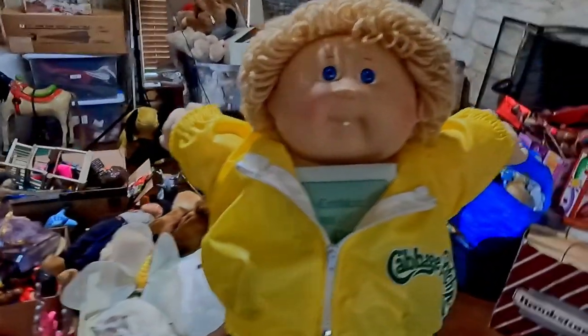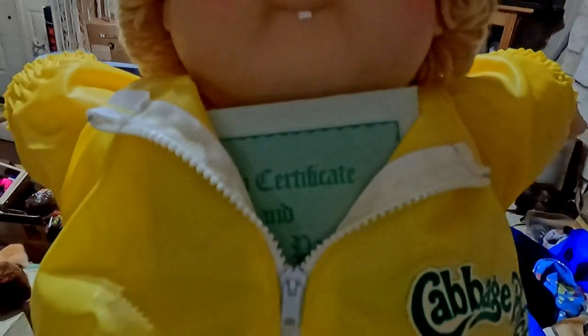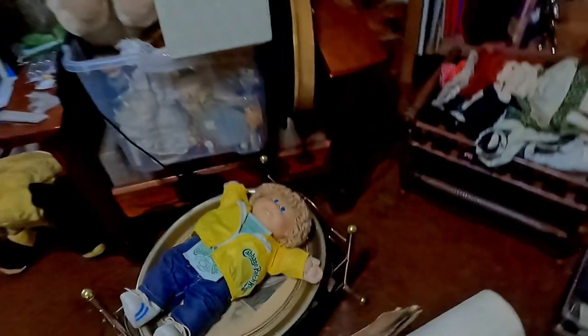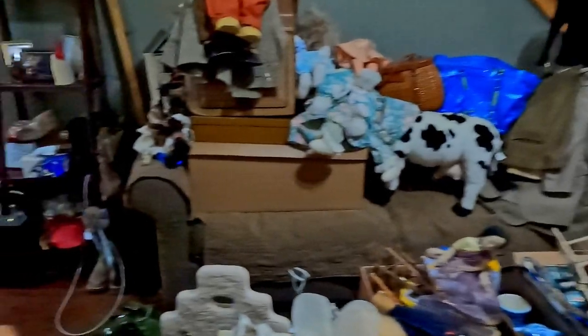Here's my Cabbage Patch Kid — he still has his birth certificate and adoption papers. I don't know a thing about them. I think this one's 1985, so my guess would be $30 or $40 for something like that, but we'll find out for sure before we get rid of it.